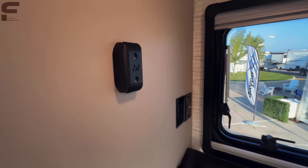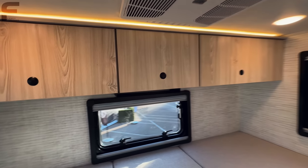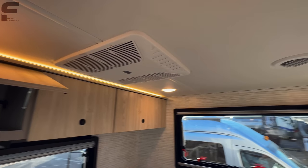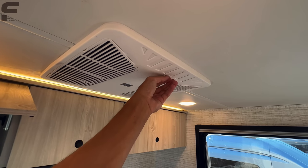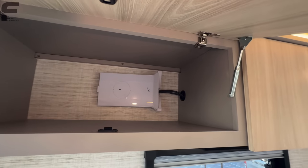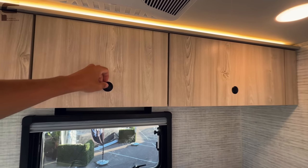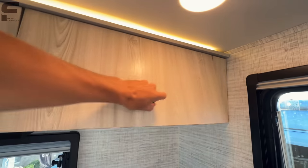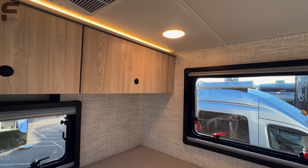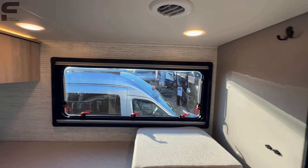There appears to be an M7 TV mount on the wall — not sure exactly what that mount system is for, so let me know in the comments if you've seen it before. There's more storage overhead, and a ducted AC unit in this area with adjustable vents or direct dump airflow. You can also see where the Starlink Wi-Fi connection runs into this space.